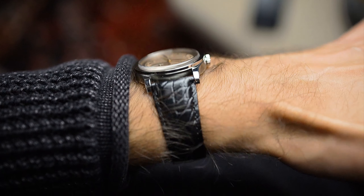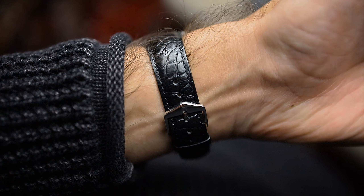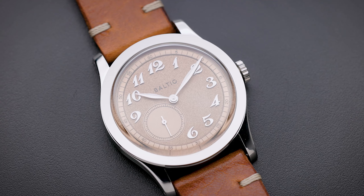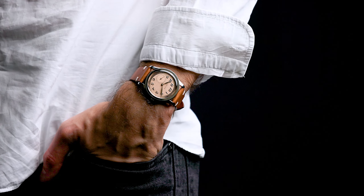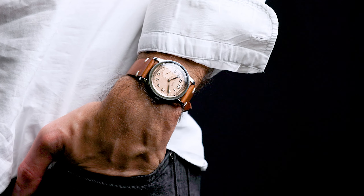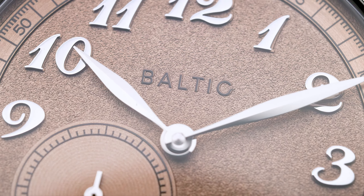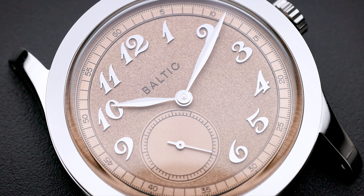Today I'm wearing it on an alligator strap. What I want to tell you is this watch is very, very flexible when it comes to wearing. It has been the watch I've picked up the most in the last couple of weeks, because it's such a simple watch — not one I have to worry about scratching or losing. It's easy to use and easy to wear. In my opinion, it's honestly one of the best watches you can find right now under a thousand euros.